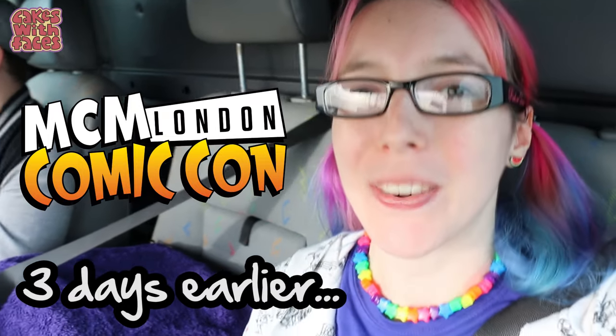It's Thursday afternoon. We're on the way to set up at MCM London Comic Con. Today I'm going to show you a little bit of what it's like setting up the stall, then the rest of the weekend I'm going to show you around the con. We packed everything into the van this morning. There's been some delays on the motorway, so we're going to have to be really quick setting up the stall today.